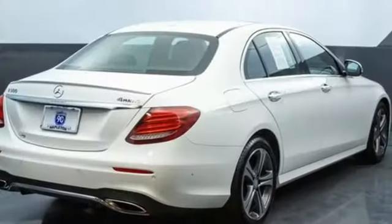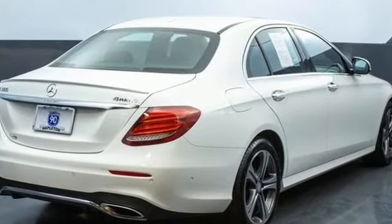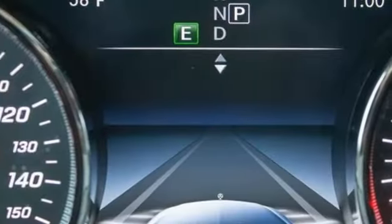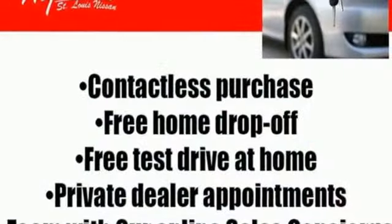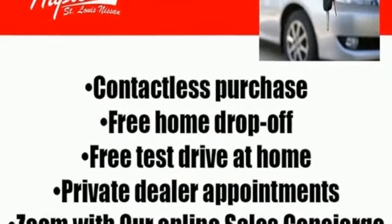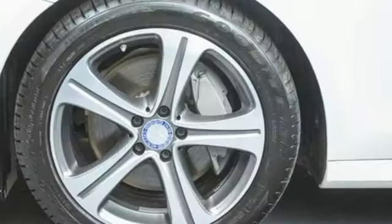Integrated navigation system, dual zone climate control, refrigerated box located in the glove box, hands-free lift gate, automatic transmission, four-wheel drive, and external memory control.